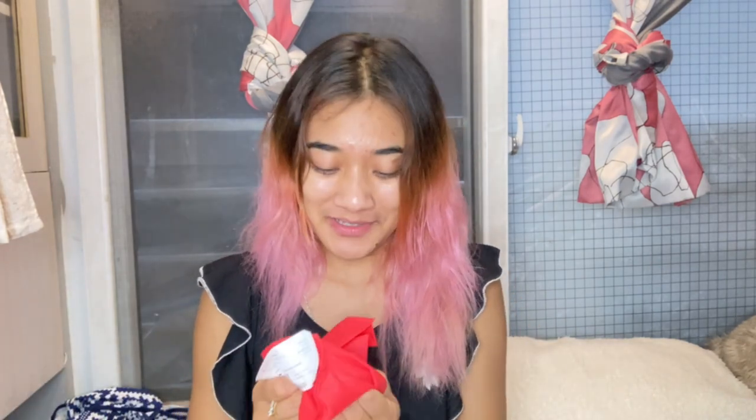I ended up getting mine from Glow Getter World and it has finally arrived, so first let's unpack it. It's in a cloth pouch. Their delivery service was really quick — I believe I ordered it maybe two days ago and it actually arrived yesterday. I got it in a size small. There are three sizes: extra small, small, and large.